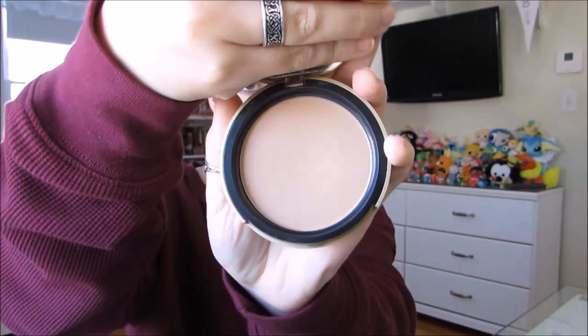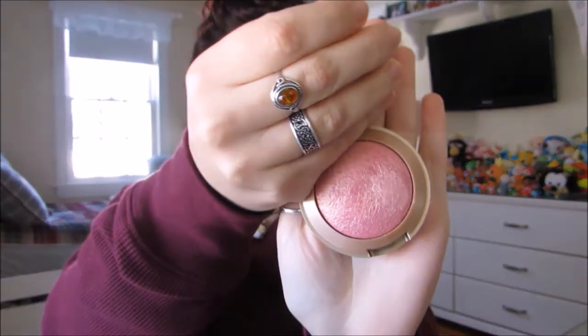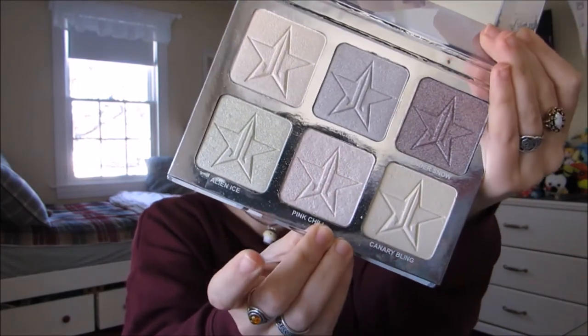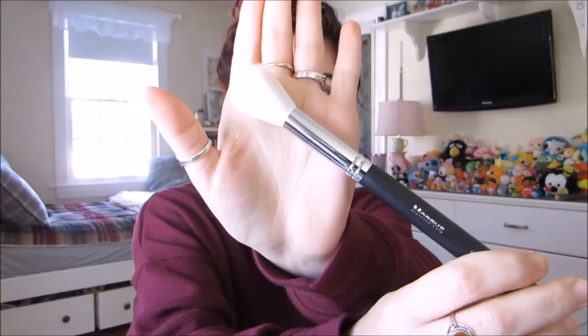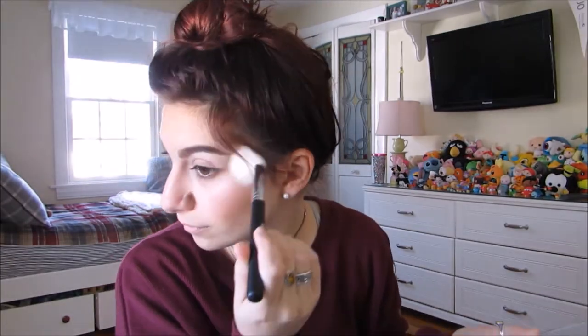Going to contour with the Too Faced milk chocolate sole bronzer with this really fluffy angled blending brush. Using an even fluffier, denser blending brush and diving into Milani's Dolce Pink baked blush. Using the Jeffree Star Platinum Ice Pro palette in pink chill with a Morphe 530 to highlight.